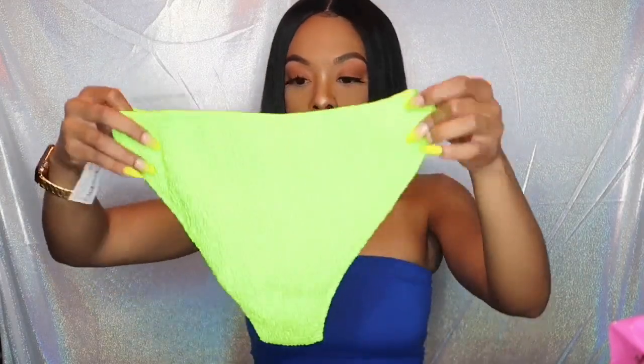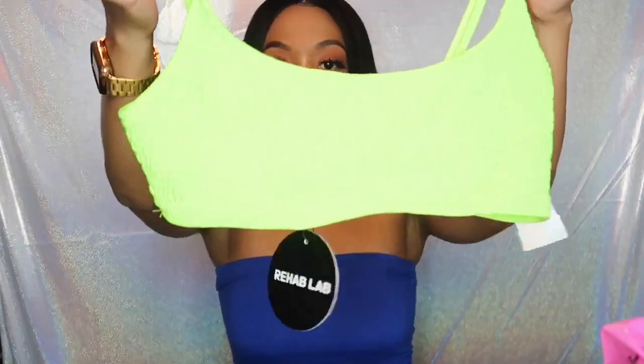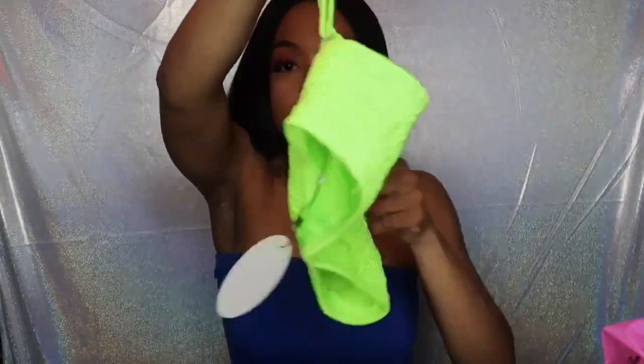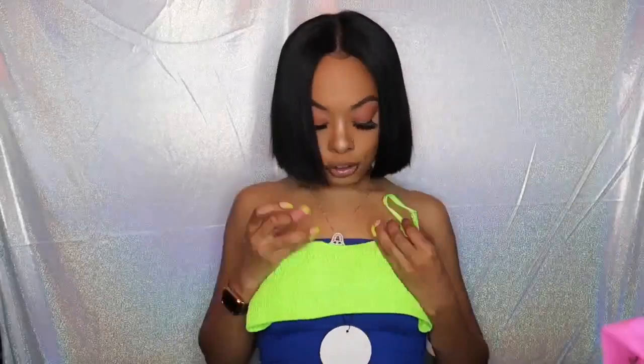So the bottom is a small and the top is a medium — they paired a medium with a small and I ended up just picking it up without really looking at the sizes because it was already connected. The top is a little big, but it is adjustable. I am loving this texture — it looks so cute, and the color? I don't give a damn, lime green is in for the summer. Bring your lime green, bring your neon — what's popping!